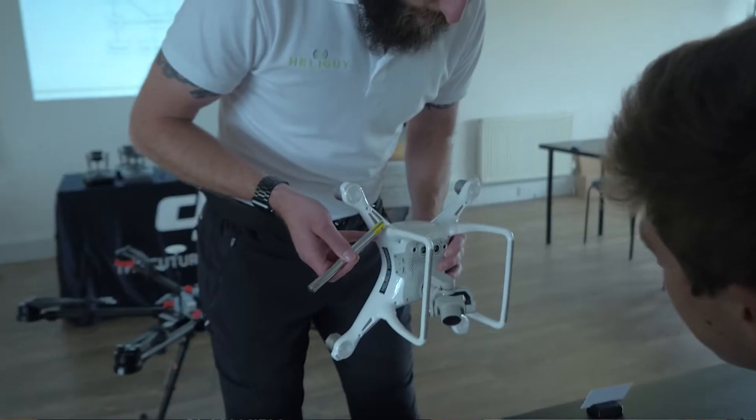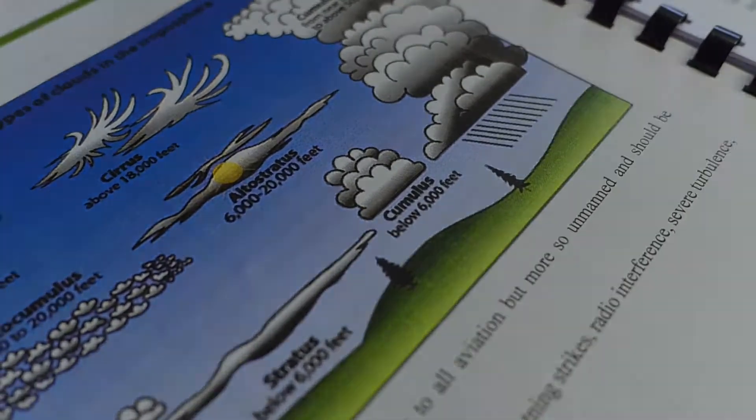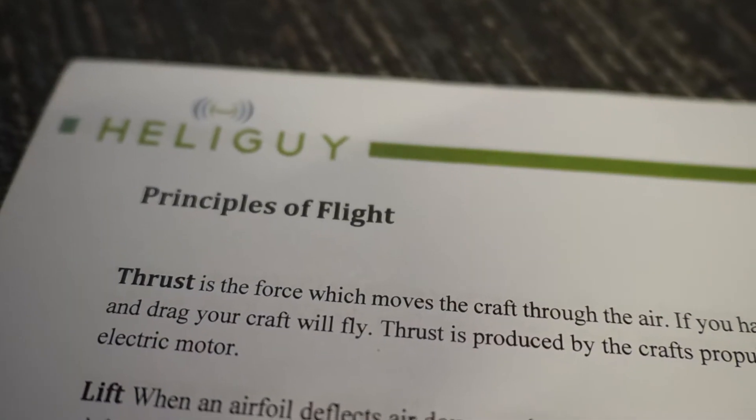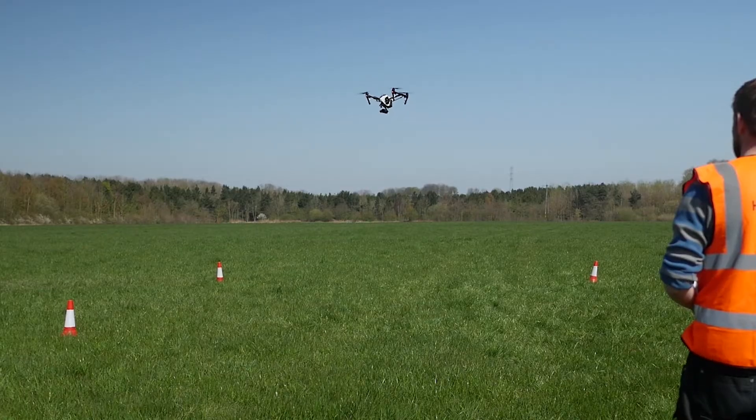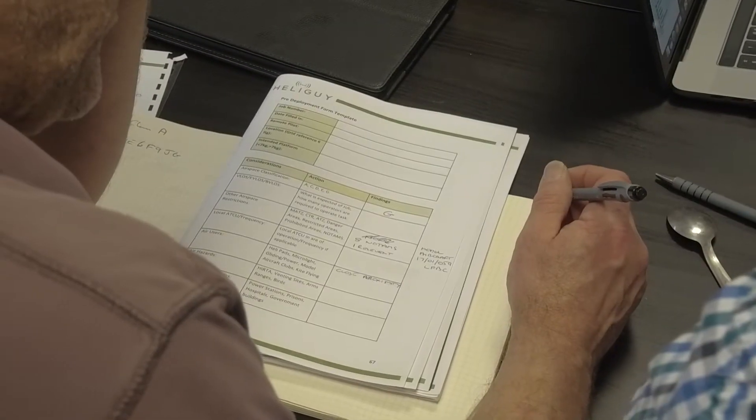On day two, candidates get to learn about airmanship principles, aircraft systems, and meteorology. We introduce candidates to some of the principles of flight and also cover things like the weather systems which could affect the flight, but also themselves as operators.